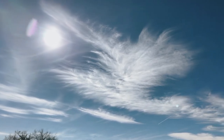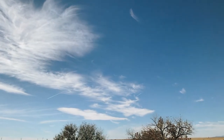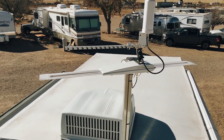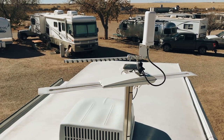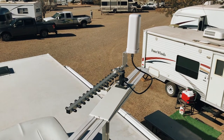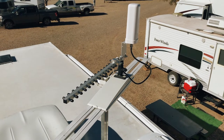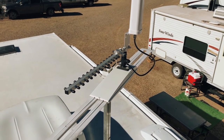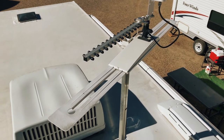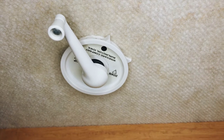Since Yessi and I both work remotely from the RV, Wi-Fi and cellular connection are very important. So we installed a Wi-Fi directional antenna as well as a WeBoost omnidirectional antenna for cellular signal. These antennas capture and boost any available cellular or Wi-Fi signal and rebroadcast that boosted signal inside our RV on our own private Wi-Fi network. We mounted both antennas to the stock digital TV antenna, allowing us to control the direction they're pointed from inside the RV.